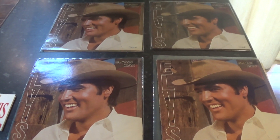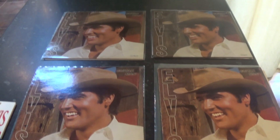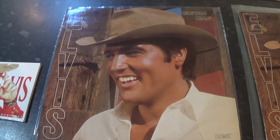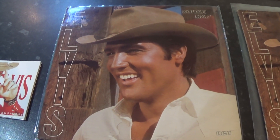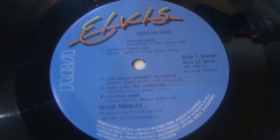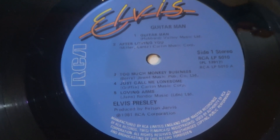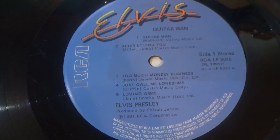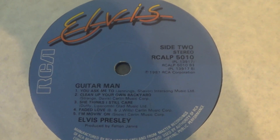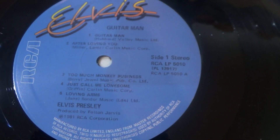Up to 1981 now, and this compilation: Guitar Man. This came in for a lot of criticism when it was issued, as this featured Elvis's vocal with new backing tracks, produced by Felton Jarvis. Originally in the UK on the blue Elvis label. It was issued again in '82 — as you can see, all the tracks are below the spindle hole in the '82 issue, whereas in the '81 issue we've got two tracks above.